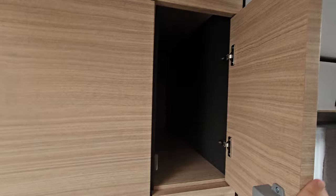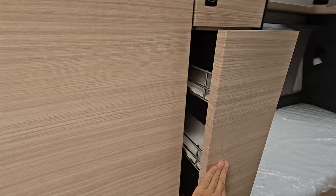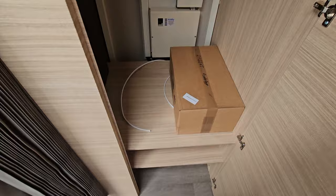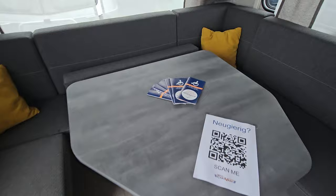In here we've got more storage, and in this section there is a large storage area as well. There's quite a lot of light in here — though today is a rather overcast day.